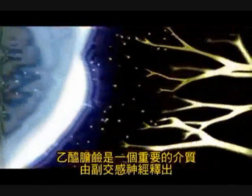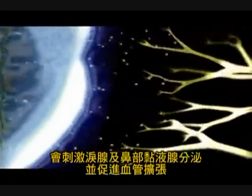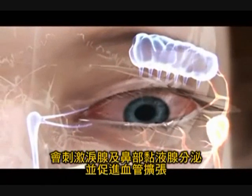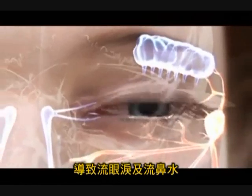Acetylcholine is a primary mediator released from parasympathetic nerves, which stimulates lacrimal glands, mucinous glands in the nose, and vasodilation, resulting in tearing and watering of the eye as well as rhinorrhea.